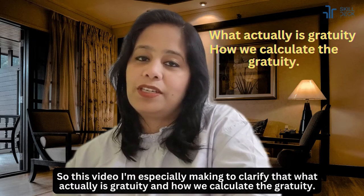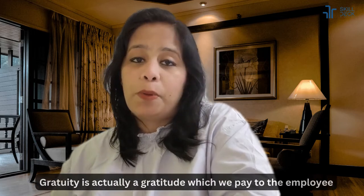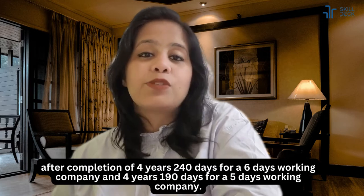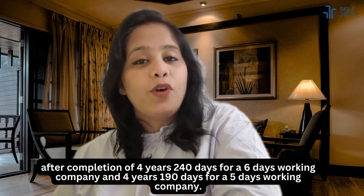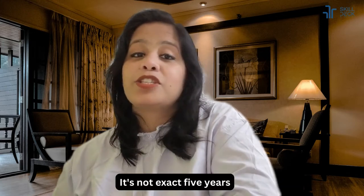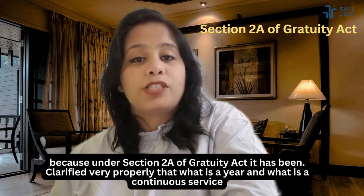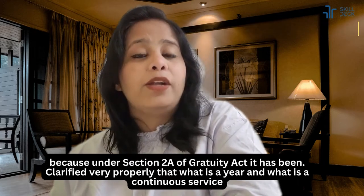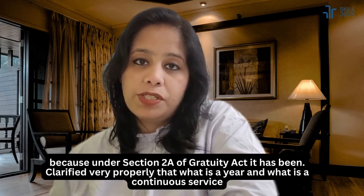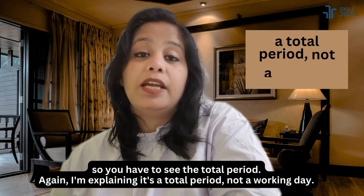Gratuity is what we pay to the employee after completion of four years and 240 days for a six-days-working company, and four years and 190 days for a five-days-working company. It's not exactly five years, because under Section 2A of the Gratuity Act it has been clarified very properly what a 'year' and 'continuous service' means.